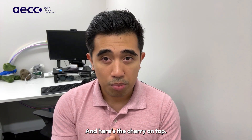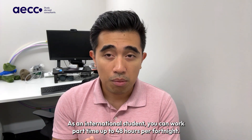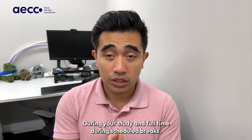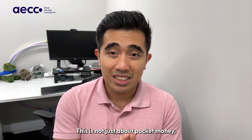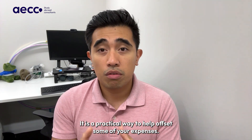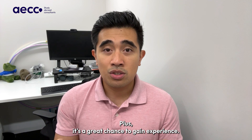Here's the cherry on top. As an international student, you can work part-time up to 48 hours per fortnight during your studies and full-time during scheduled breaks. This is not just about pocket money — it is a practical way to help offset some of your expenses, plus a great chance to gain experience while you learn.